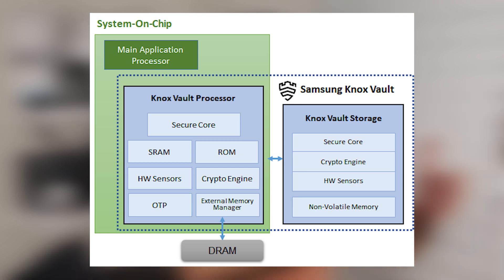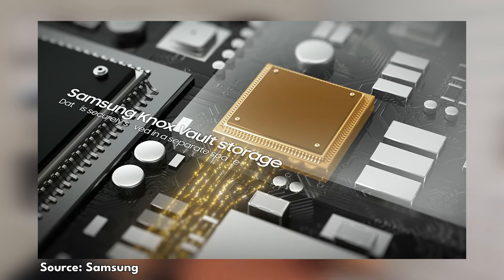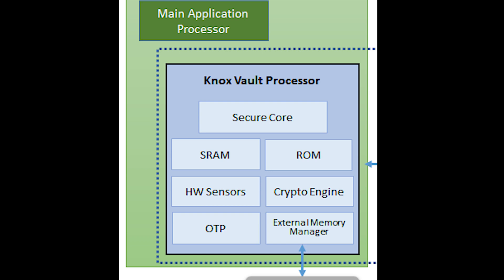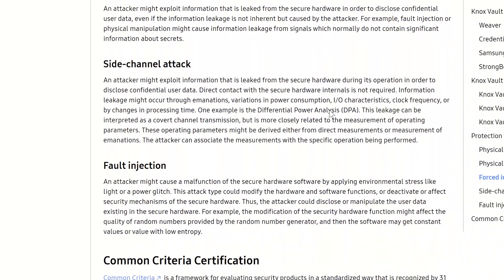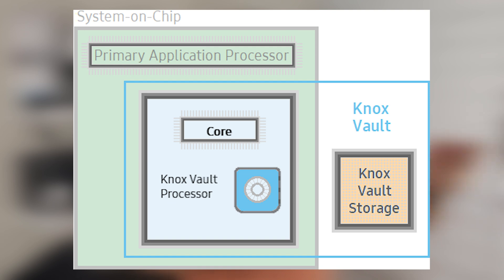The Knox Vault subsystem is part of the actual SOC on the phone, but sitting outside altogether is the Knox Vault storage — a completely dedicated memory system that houses all that sensitive data. Its design is to prevent side-channel attacks and stop people gaining access to that information. If they do get into the phone, that sensitive stuff is safely away, stored in hardware with no connection to the main part of the phone.